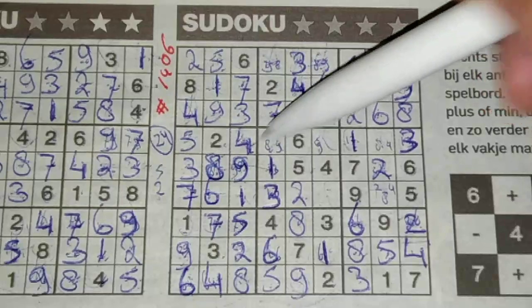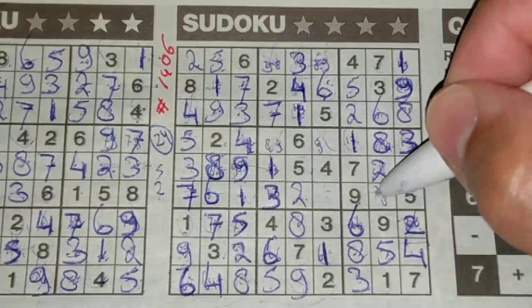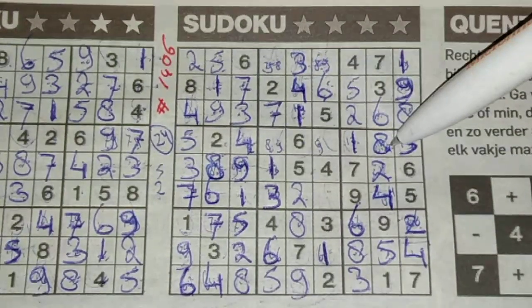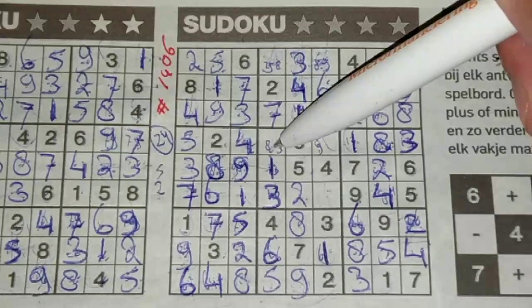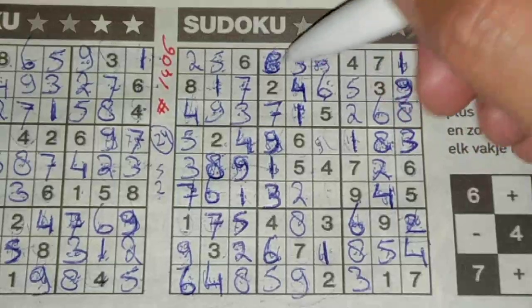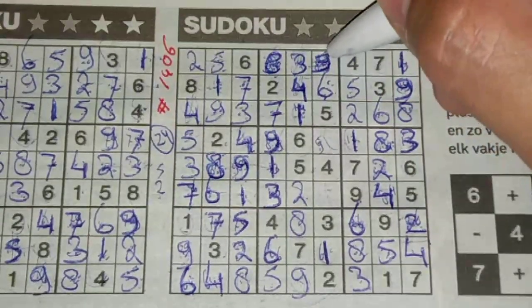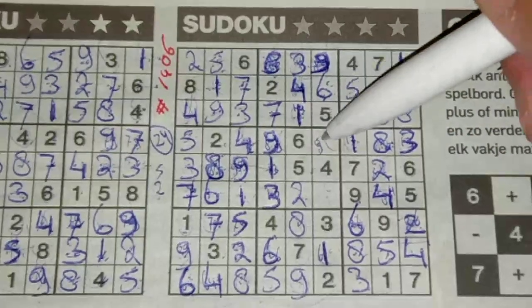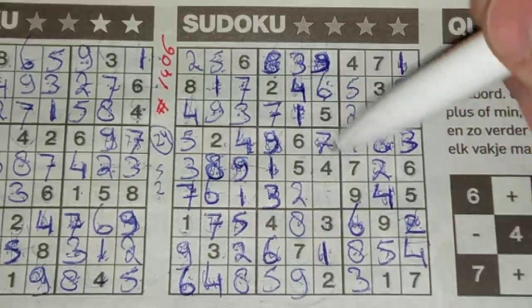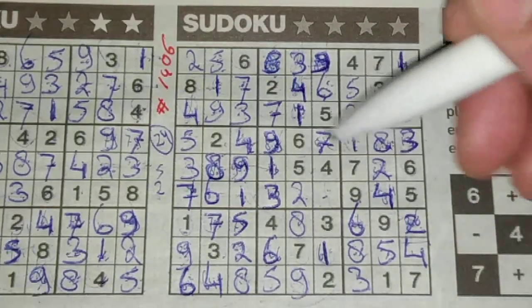We have a four here, so this cannot be a four anymore - eight and four, this should be an eight and this should be a four. Now we have an eight here, so this cannot be an eight anymore - this should be a nine and this should be the eight. We have eight here, so this cannot be an eight anymore - this will be a nine. One box left in this row for the number seven, and the final number of this big square for the number eight.